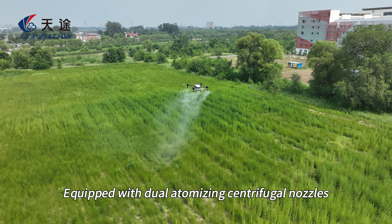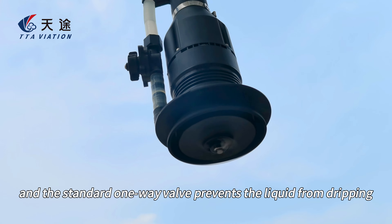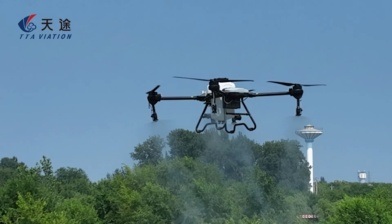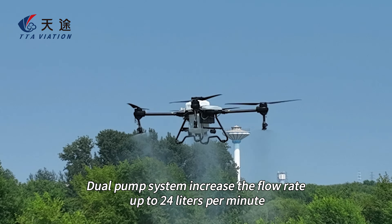Equipped with dual-atomizing centrifugal nozzles, the droplets are uniform and fine, and the standard one-way valve prevents the liquid from dripping for a better operation effect. The dual pump system increases the flow rate up to 24 liters per minute.